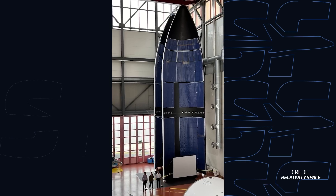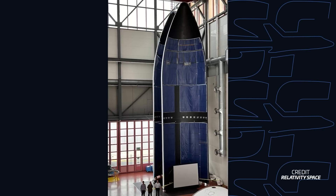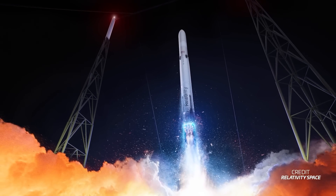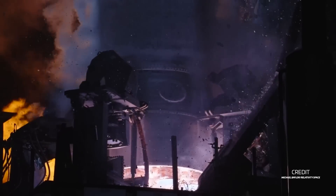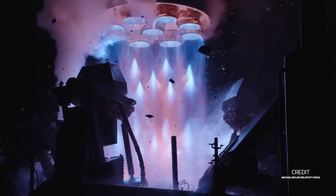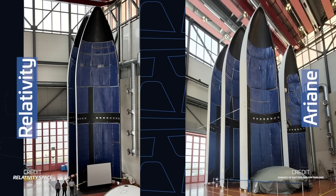Relativity Space has been showing off the fairing for its upcoming Terran R rocket — the company's partially reusable heavy-lift launch vehicle, currently set to launch no earlier than 2026. Originally, Terran R was supposed to be fully 3D printed, just like Terran 1, but after Terran 1's first and only flight in March of last year, the company announced it would also employ more traditional techniques for Terran R, allowing them to bring the rocket to market sooner. It seems Relativity has taken a similar approach with the fairing, as a photo released by Relativity shows striking similarities with the fairing for ESA's Ariane 6, made by Swiss company Beyond Gravity. Neither company has confirmed the collaboration, but it certainly seems to fit Relativity's plan to get Terran R to space as soon as possible.